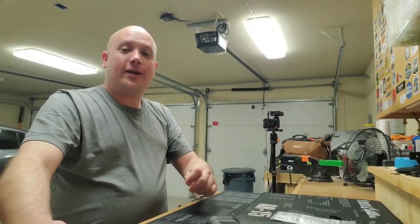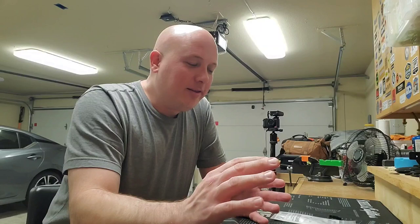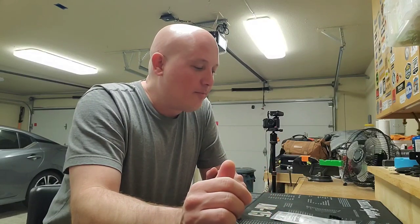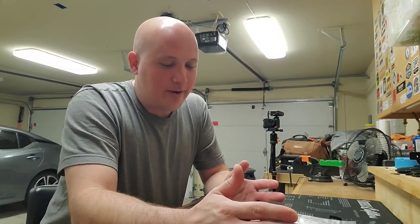Hey everybody, it's Jason from the Texas Gun Vault 2, and I have been deceived — but I'm not super upset because I think everything turned out pretty good. It just wasn't what I was expecting. So I am a little bit upset with Sig Sauer, but I'm not upset to the point where I'm going to throw a temper tantrum, because I'm actually happy with the product I bought — how it works and its quality. It's just not branded like I thought it was.